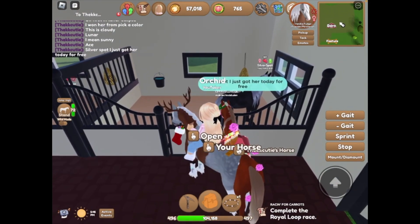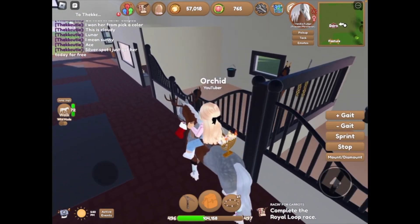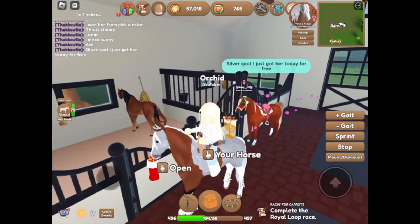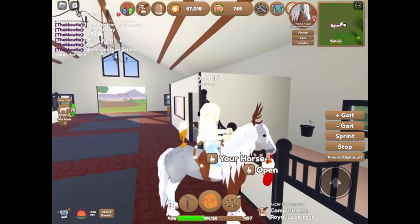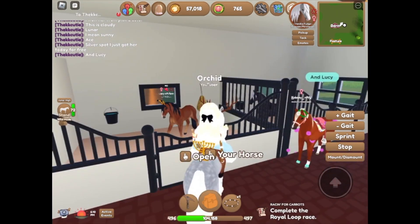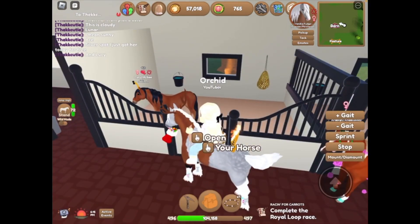I just got her today for free. And then we have — who's this? I can't read it because it's at the wall. It says Lucy. Yes, Lucy, N of T. I love that.